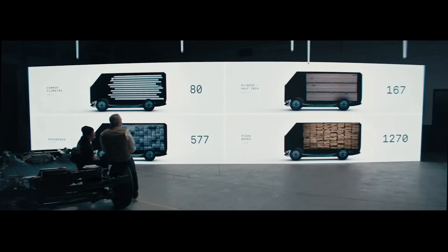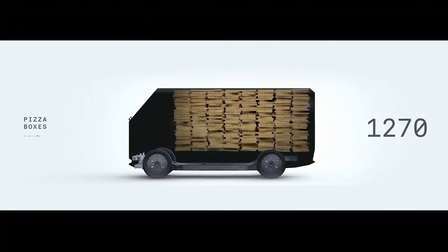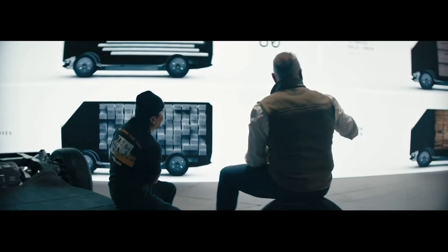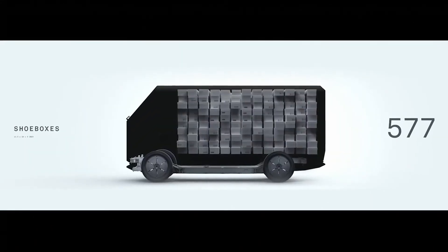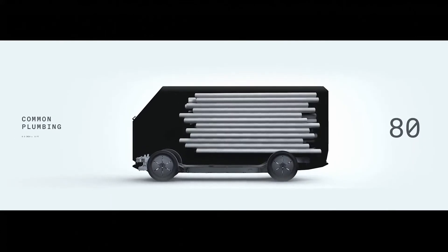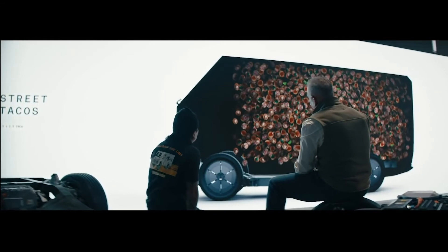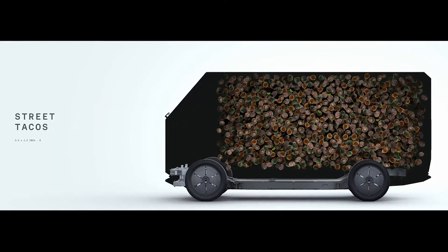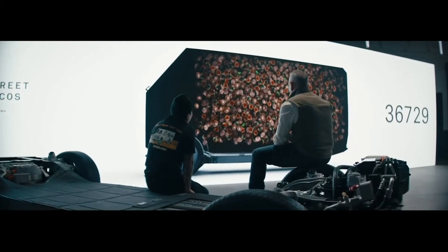Here's just some fun to see how much capacity you get. If you love pizza, you can fit 1,270 pizza boxes in it. This is a small platform but it has 450 cubic feet. And as a tribute to Roy — how many tacos could you put in it? 36,729.